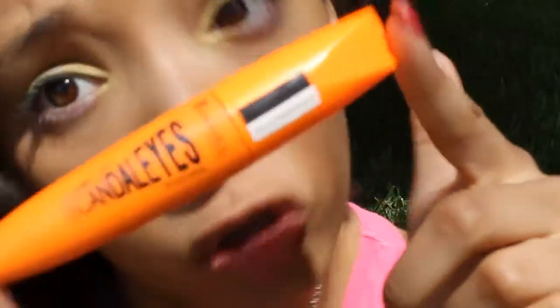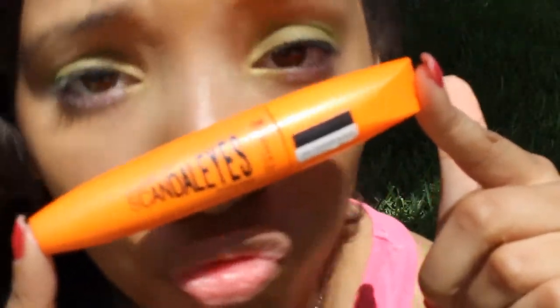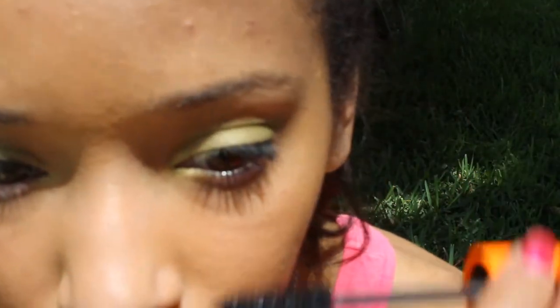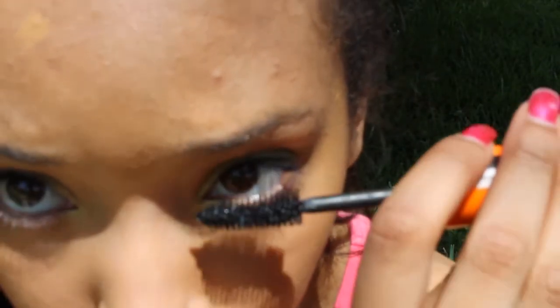Then I'm going to take my Roma London Scandalized Mascara and apply two to three coats all over my eyelashes — top and bottom lashes — and that's basically it for the eyes.